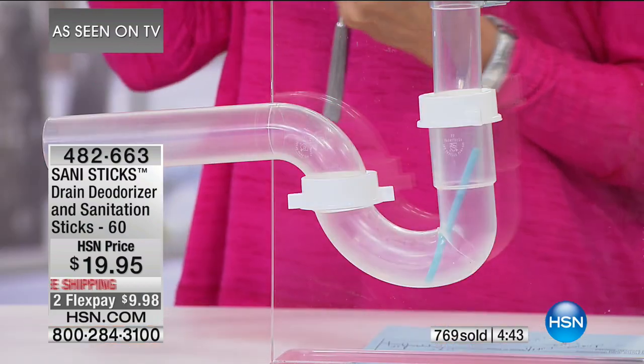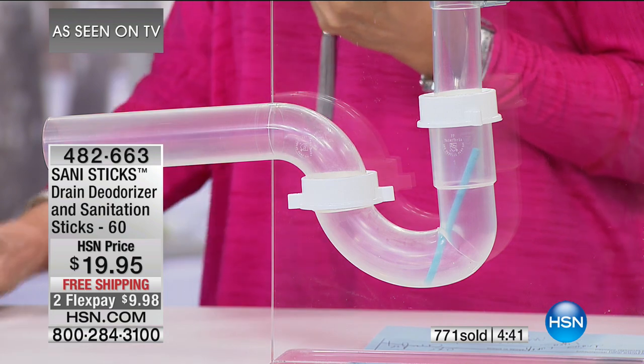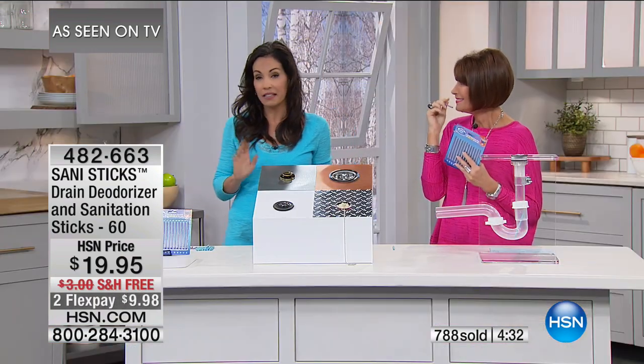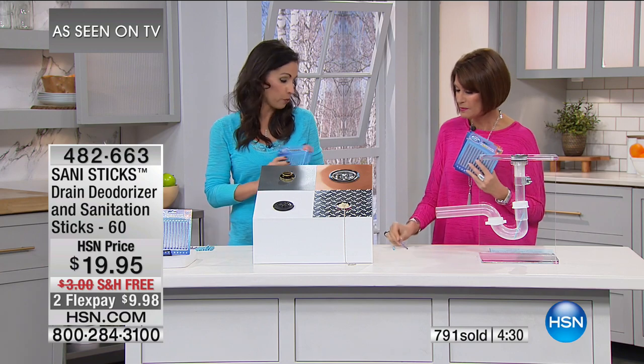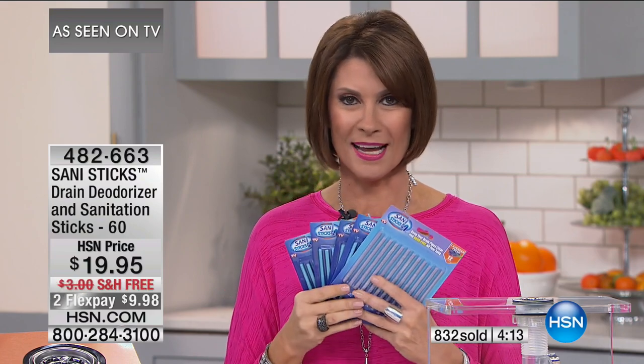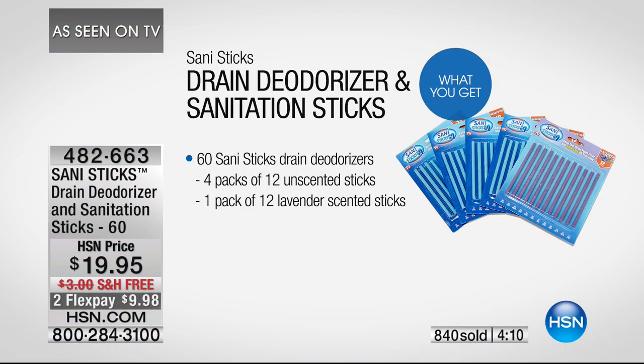Just drop it in, and in a month drop in another one. Each one lasts one month on one drain. Now the unscented version works great everywhere, and here's the lavender — I put that in my bathroom because it's a soft, lavender, destressing scent. This is an exclusive configuration — even if you see this on As Seen on TV shows, we give you an even better deal. You're getting five packs, a total of 60 sticks, for $19.95.